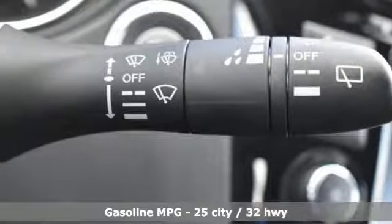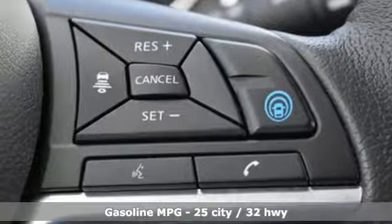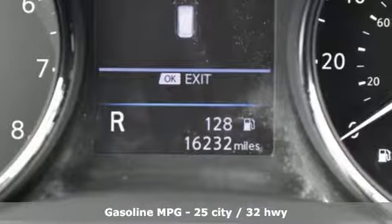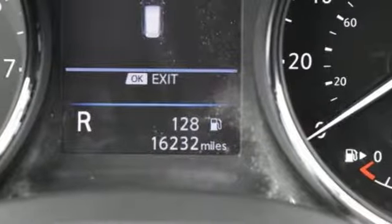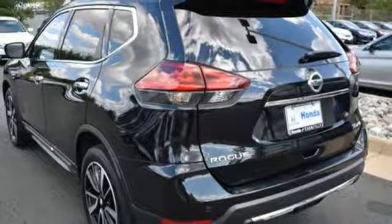It's well-equipped with the features you need: streaming audio, doors and push-button start proximity key, front heated leather bucket seats, auto-dimming rear-view mirror, remote engine start, and dual-zone climate control.